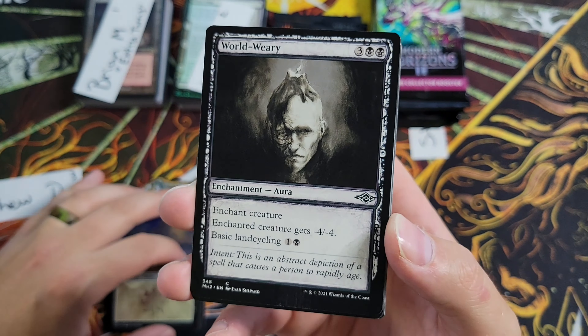Kill, Nightmare Adept, and another Profane Tutor — borderless foil, another solid pull. He's done really well — three big hits. I believe the Tutor is up there in value. You've got a Verdant Catacombs and an Endurance — really amazing pulls for Matthew.